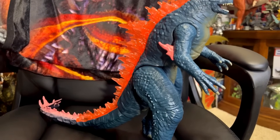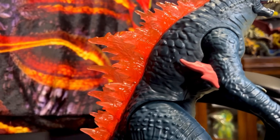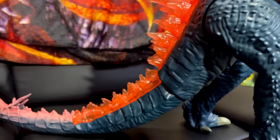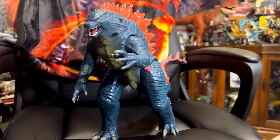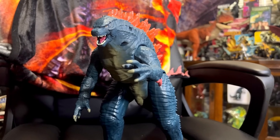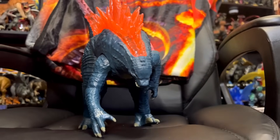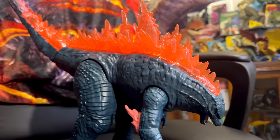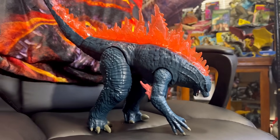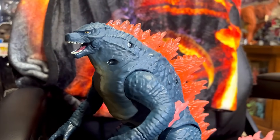Here is the figure out of the box — the Playmates Godzilla x Kong New Empire Giant Godzilla Evolved. I love this figure, it's a great representation of the Godzilla design we see in the film. This figure is very unique, it has a really great stance and represents Godzilla very well, especially with the skinny waist. You can even put this figure in a superhero landing pose just like he does in the trailer. It does have some screw holes but it doesn't bother me too much — it is a plastic toy after all.